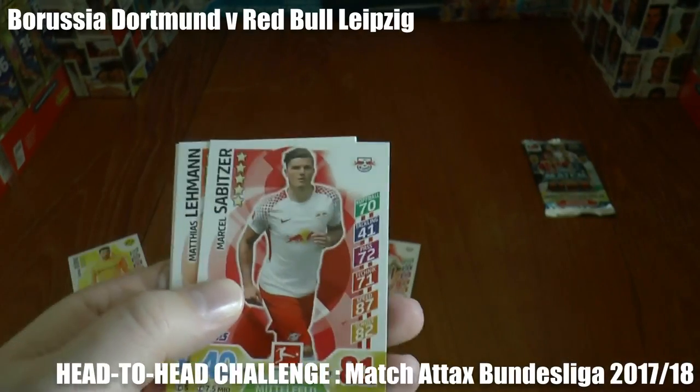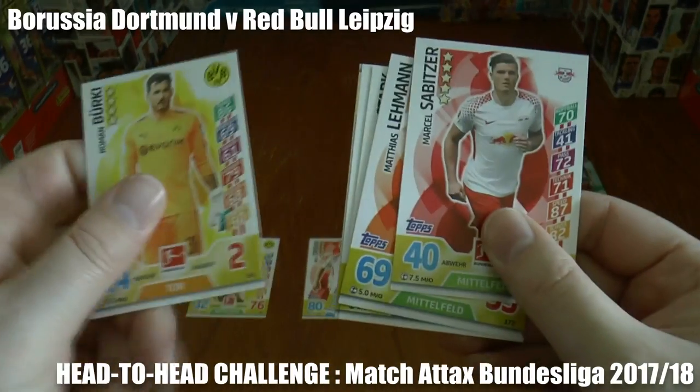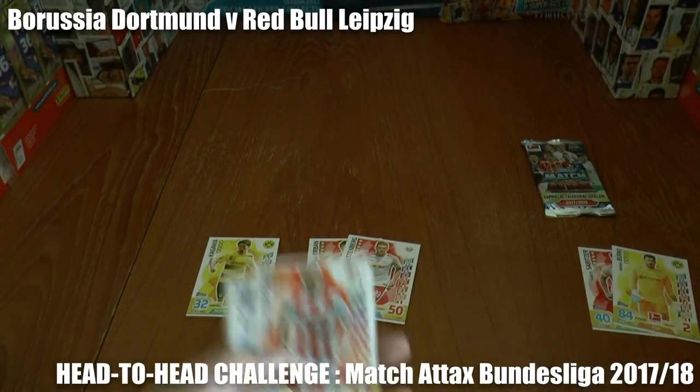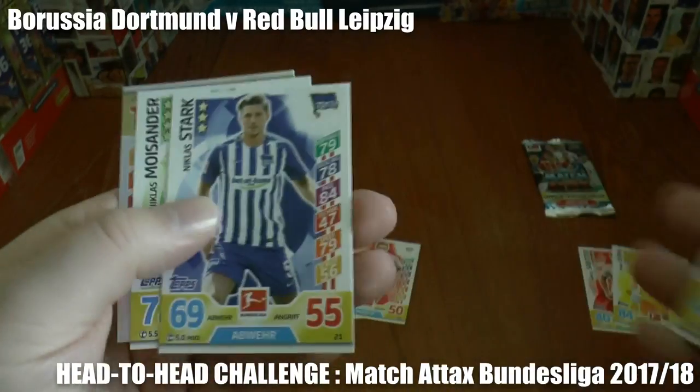And there you see the shot saved by Sabica — Berkey saves his shot — so the scoreline remains: Borussia Dortmund one, Red Bull Leipzig two.